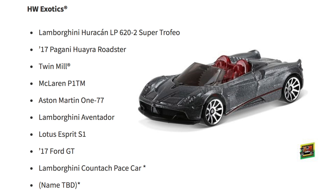Finally, we have the Hot Wheels Exotics: Lamborghini Huracán LP620-2 Super Trofeo, 2017 Pagani Huayra Roadster, the Twin Mill, McLaren P1, Aston Martin 1977, Lamborghini Aventador, Lotus Esprit S1, 2017 Ford GT, a Lamborghini Countach Pace Car, and one with the name to be determined.